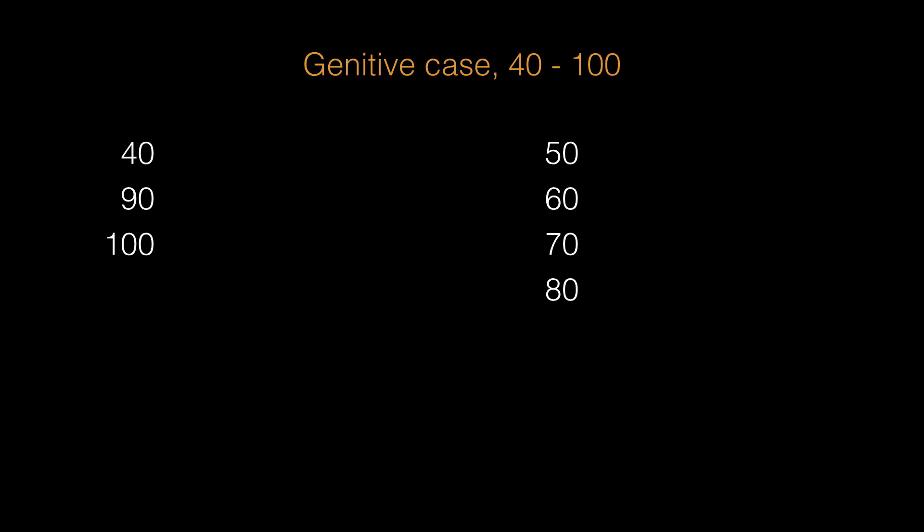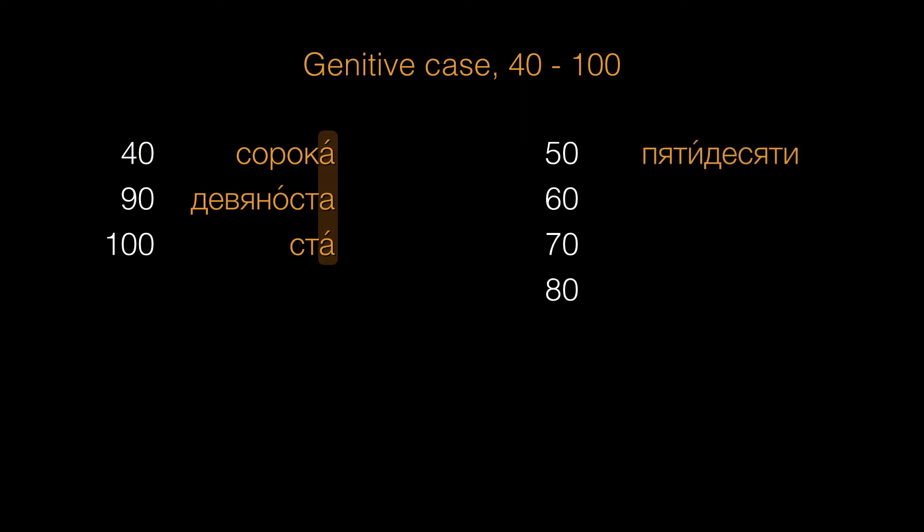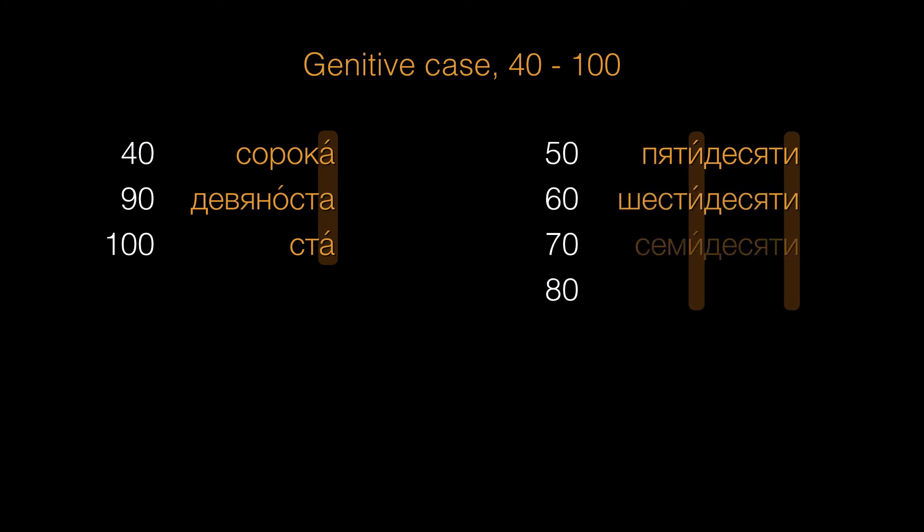And even though you won't need larger numbers for clock time, I should mention that higher numbers in the genitive have their quirks too. We have сорока, девяноста, ста — note how they all take а in the genitive. And for 50, you'll hear пятидесяти. Notice how this is a compound made from пять and десять, so we're really just putting together the genitive forms пяти and десяти. And we'll follow that pattern through 80: шестидесяти, семидесяти, восьмидесяти.